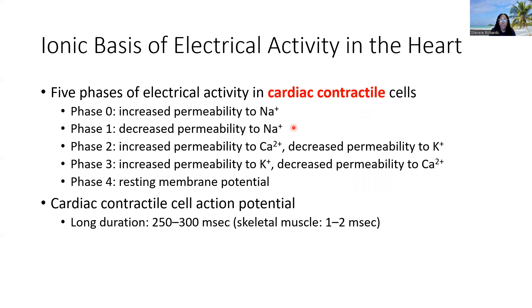Phase zero is increased permeability to sodium — that's where we start, with sodium moving into the cell. Phase one is where we stop that sodium movement for a very specific purpose: to allow the movement of calcium. Phase two is where we now have an increased permeability to calcium and a decreased permeability to potassium. Phase two is a very important phase — calcium is allowed to move into the cell, and that calcium is going to enter and serve as the source of getting the contractile units going in the muscle.